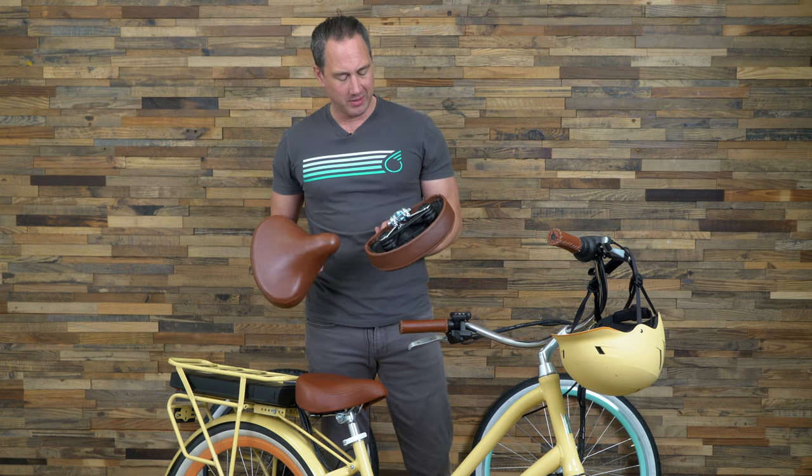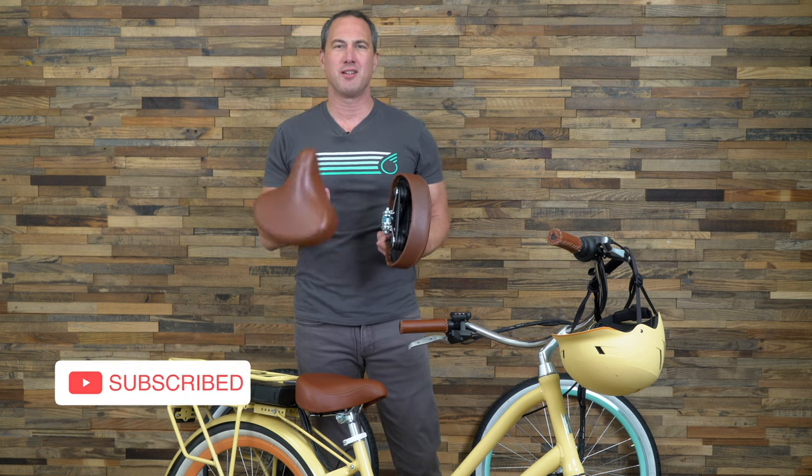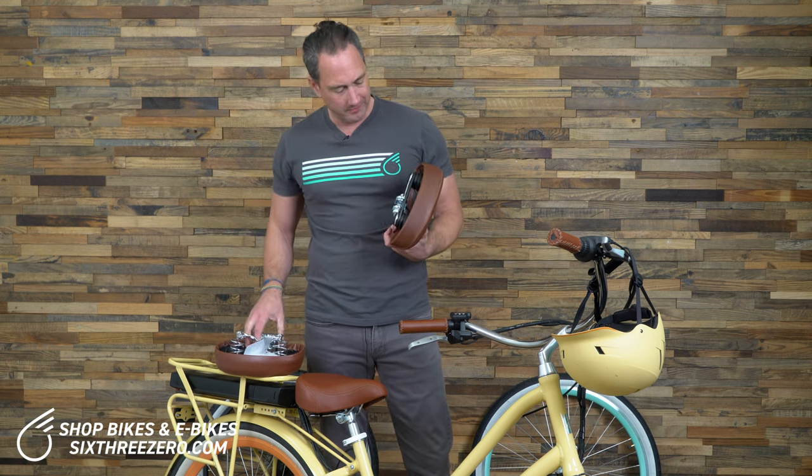You may be shopping for a bicycle seat — we call them in the industry 'saddles,' but more commonly they're referred to as seats. You can use either one. If you say saddle, maybe people look at you weird, but it's what I usually call them.